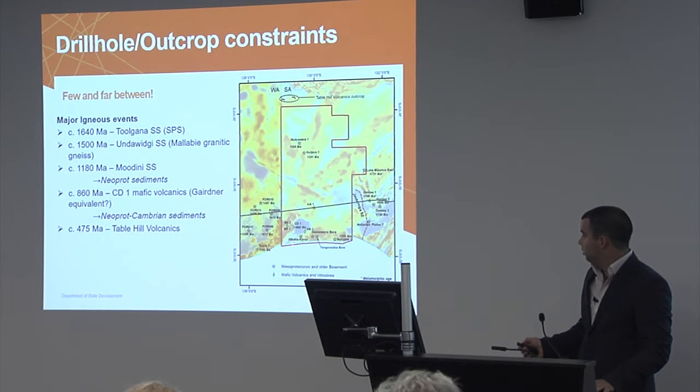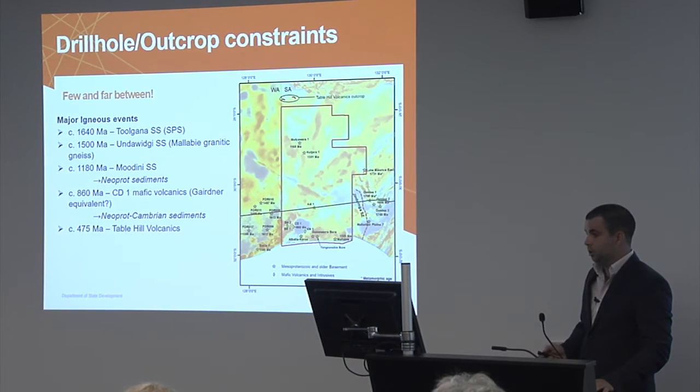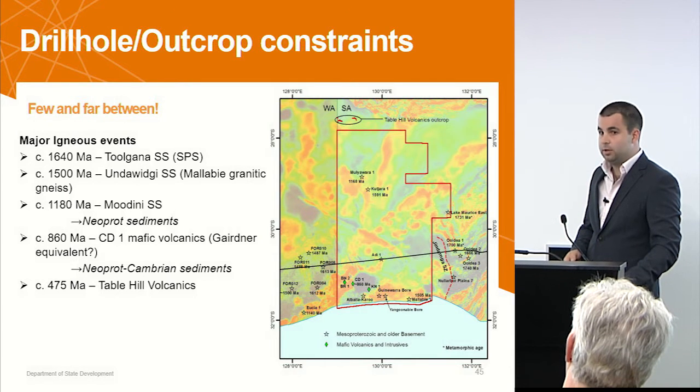And the Mafics, which Ryan's talked about — the 860, 800 type ages — down in the southwestern corner and also found in Mallaby 1 as well. I should also mention that there are another phase of volcanics, which are a fair bit younger, but outcrop just north of the aeromagnetic survey that we have recently conducted.